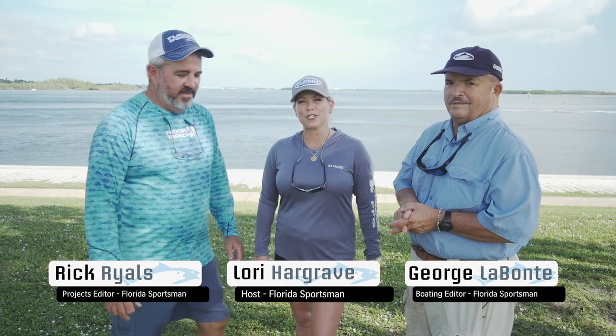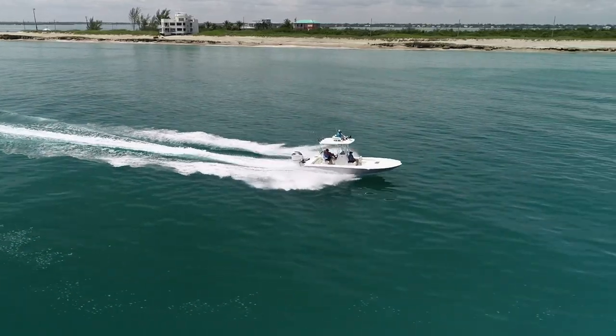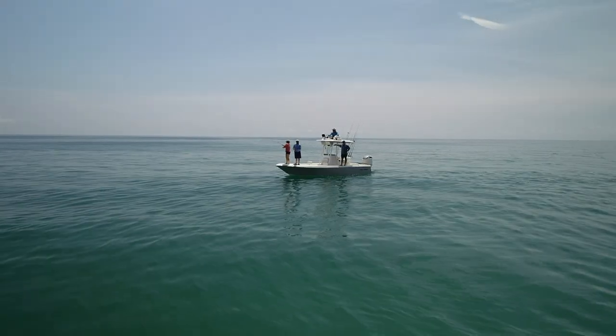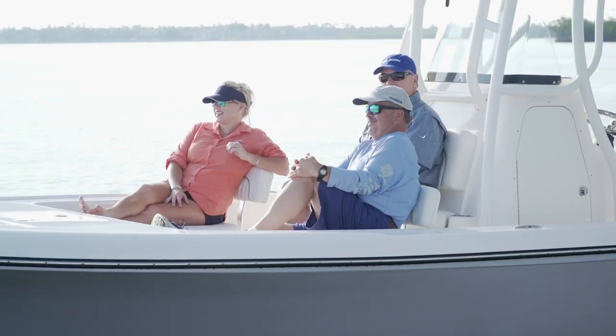Welcome to another episode of Florida Sportsman Best Boat. Today we've got three incredible boats to look at. This week we're going to start off with the Seabourn FX25 Bay Boat. The versatility of this bay boat was incredible — not only was she set up to go fishing all day long, but you did not forget about the family.